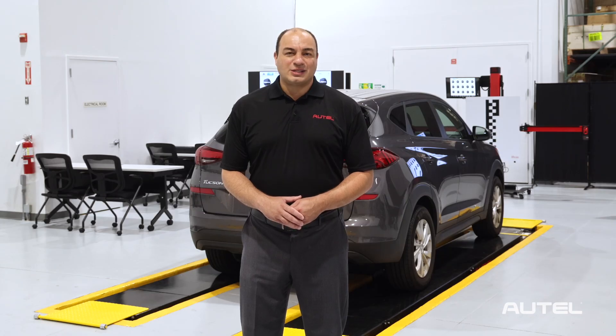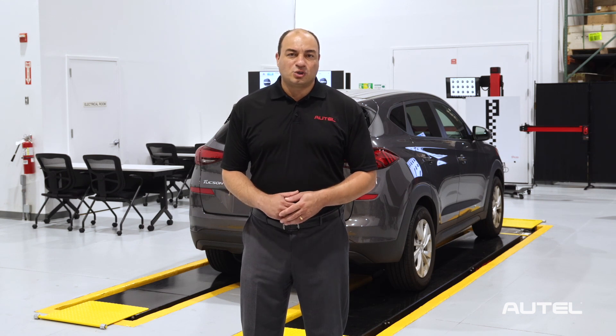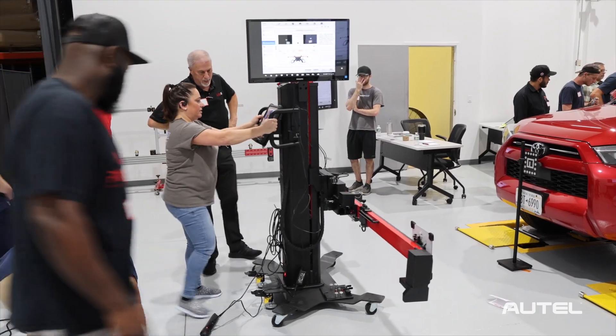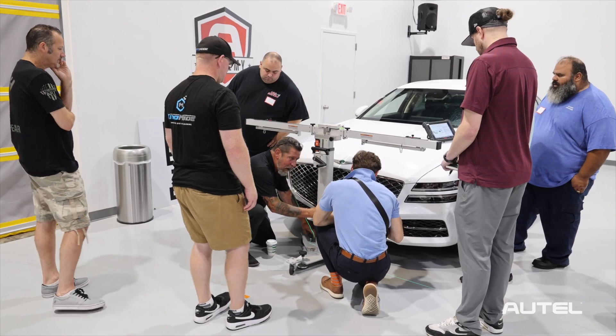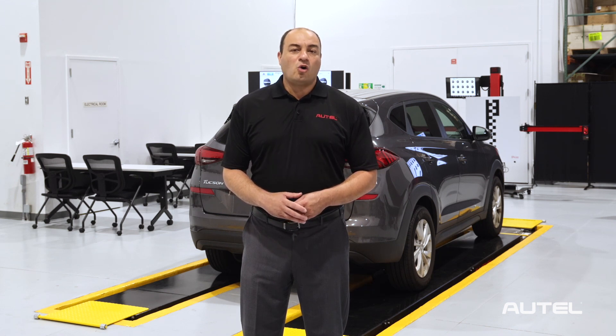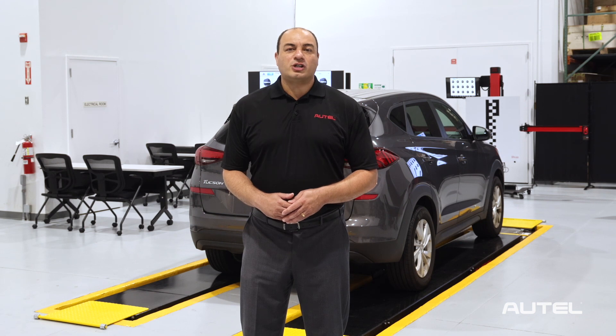Already scheduled dates will focus on ADAS and Autel's full lineup of calibration tools, including the industry-leading IA900 ADAS calibration and wheel alignment system, as well as our mobile MA600 frame. Shop owners and operators can see the IA900 in real-time before making an important purchasing decision, or increase their understanding of the platform to improve their ADAS productivity and profitability.